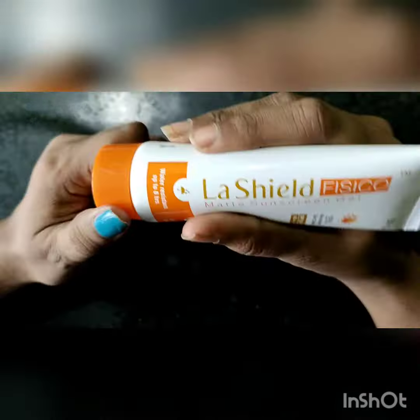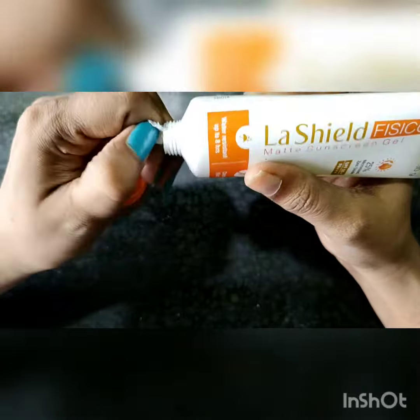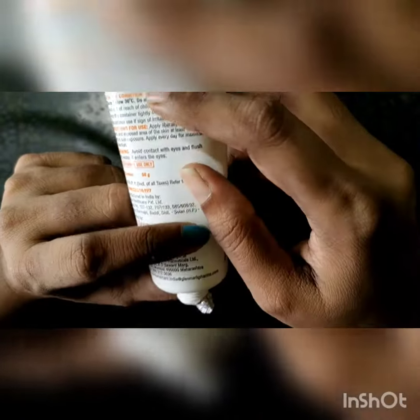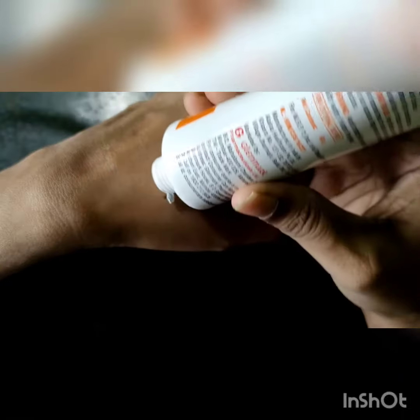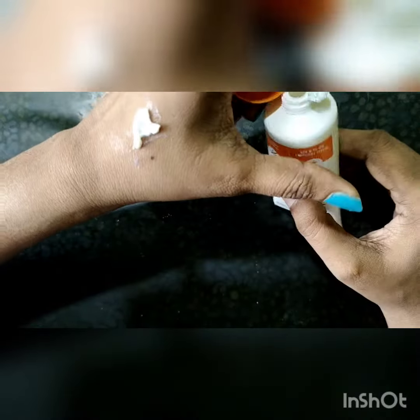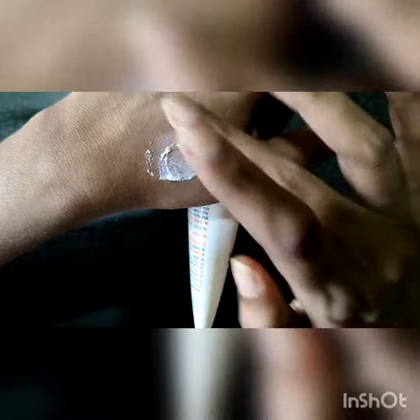The consistency is like this — this is a silicon-based product. It's a little bit of a dime-sized amount.